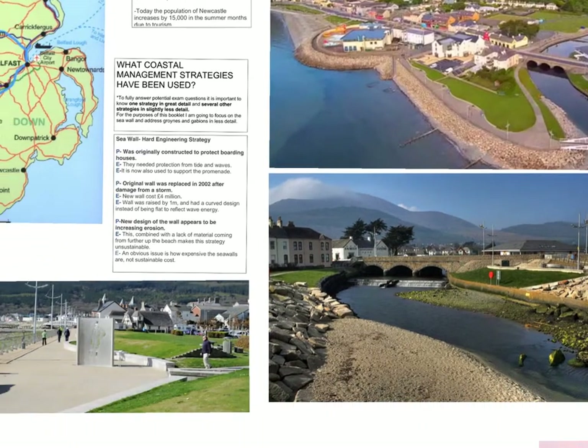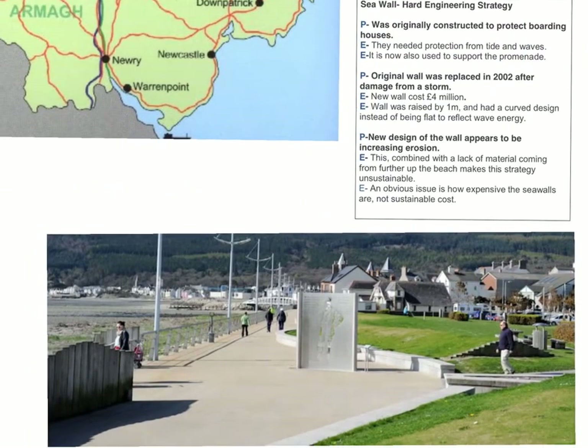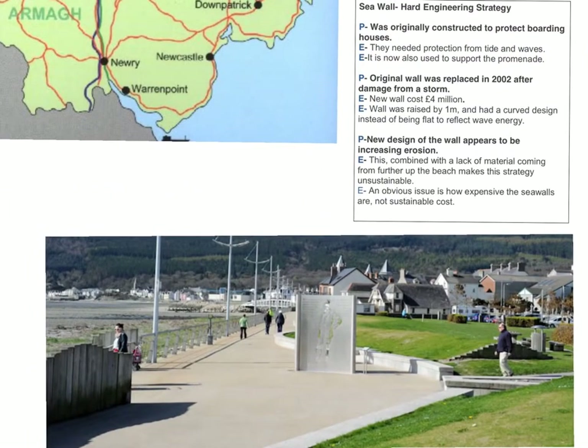The first strategy we're going to discuss is seawalls. The seawall is a hard engineering strategy. It was originally constructed to protect the boarding houses during the Victorian period and it was a flat seawall. There is now a curved seawall — the original wall was replaced in 2002 following damage from a storm. The new wall cost £4 million and increased height by one metre.